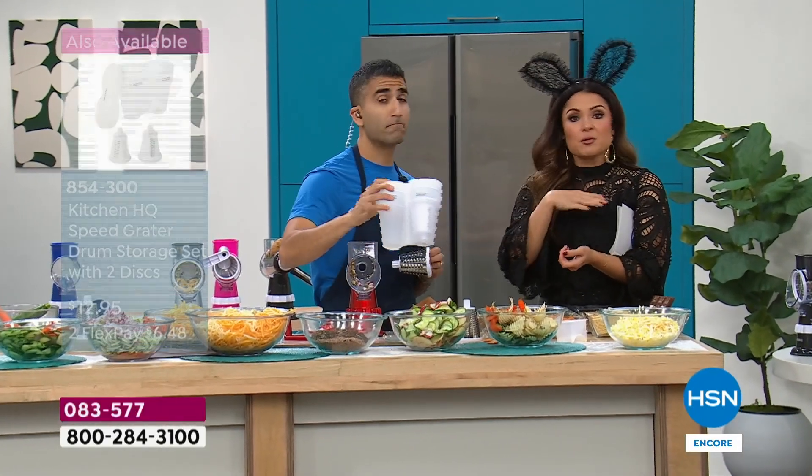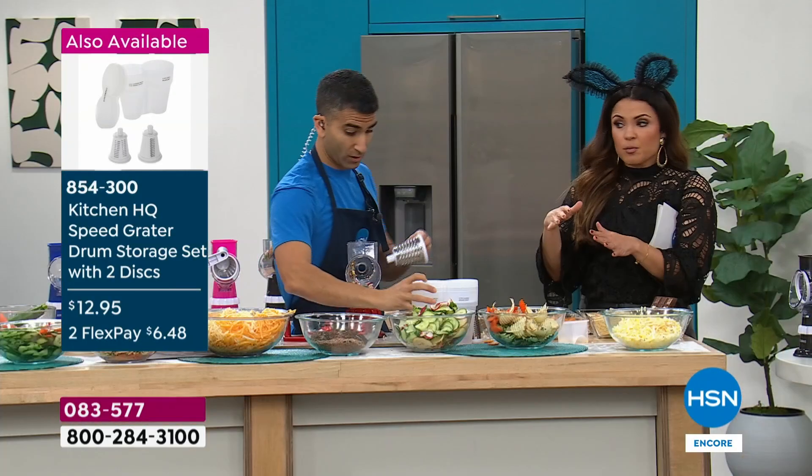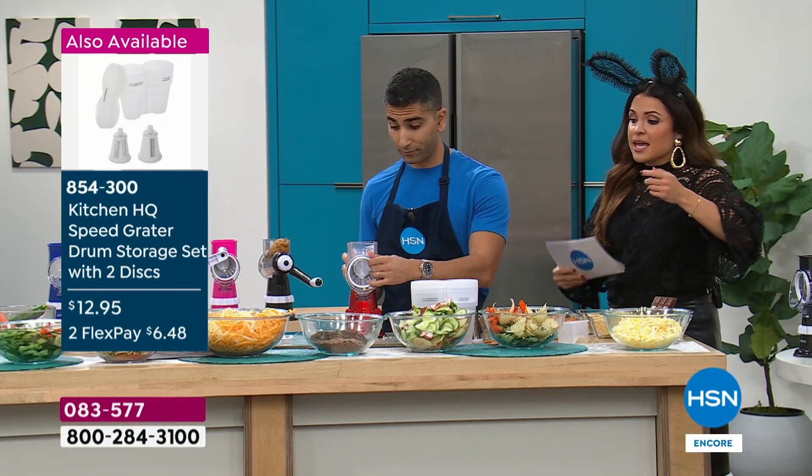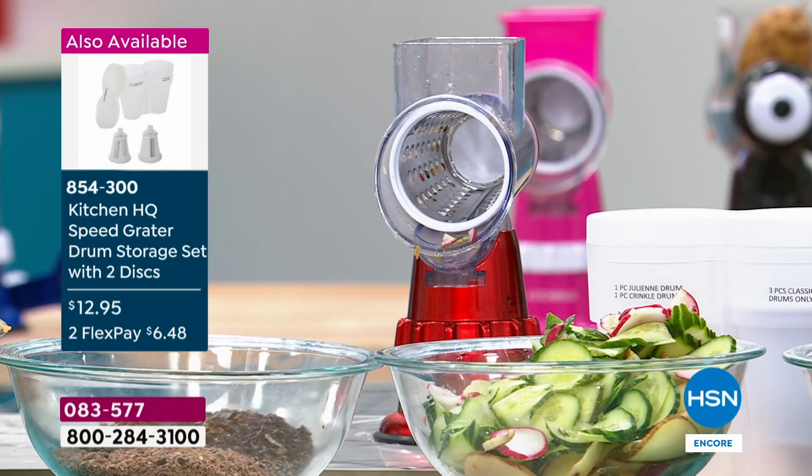If you have old drums from a couple years ago, they will fit inside of here. We have the spiralizer attachment available, and the mats that can catch everything and double as cutting boards as well.